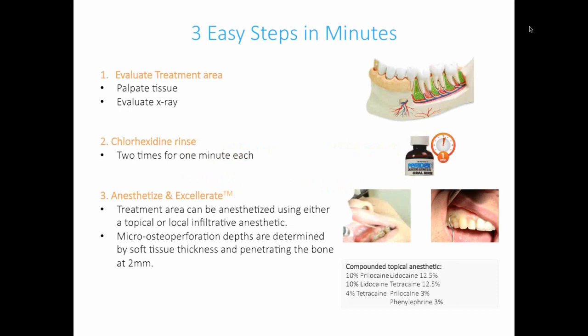Regarding technique: you can use basically whatever anesthetic you're comfortable with. I've been using the Propel technique for about two years and have never felt the need to infiltrate with my patients. We've used a variety of different topicals. You're going to palpate the area, evaluate your X-ray, have the patient use a chlorhexidine rinse for one minute at the beginning and one minute after you've completed it, and then use your topical.